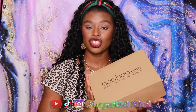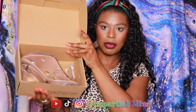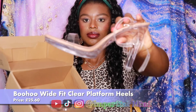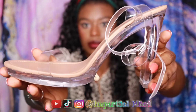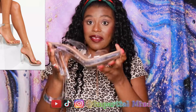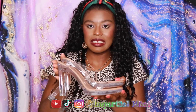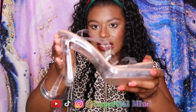All of the shoes are in a size 7, so now let's get straight into it. I'm going to start with these gorgeous Boohoo wide fit clear platform heels. These type of clear heels are very trendy and they can match any outfit.